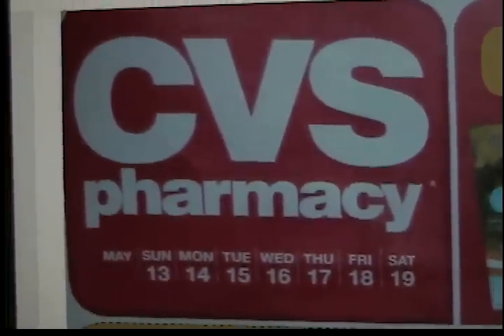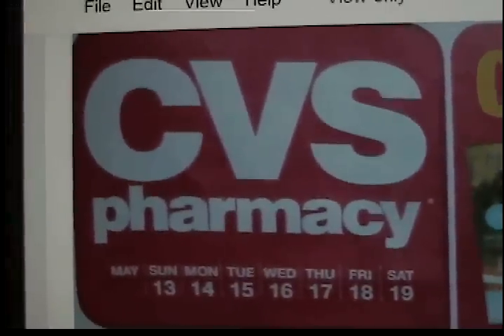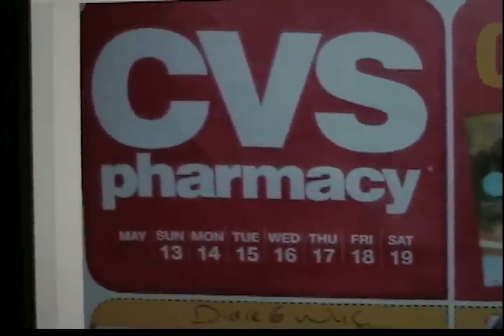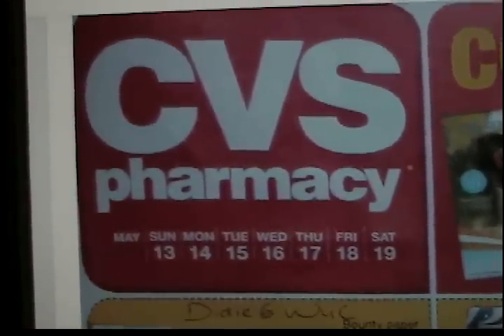Hey guys, it's Maggie with Love Through Coupons. I am finally getting around to doing my ad preview for CVS for the next week coming up on May 13th. I'm trying to get all my videos done because, as you guys may or may not know, I am moving.